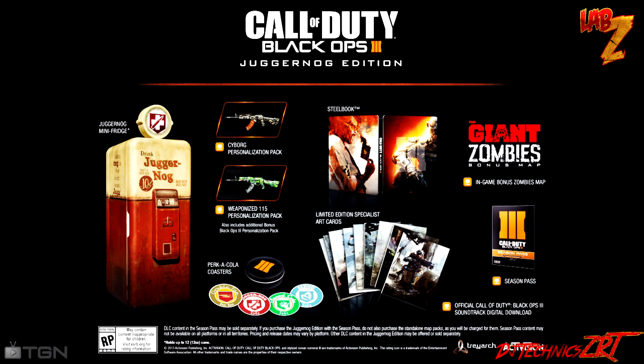I suggest you buy two of them if you can, and sell one during Christmas time as the inflation rate will be through the roof. You might even be able to make enough to cover the costs of purchasing both Jug editions initially. But that's my take on it.